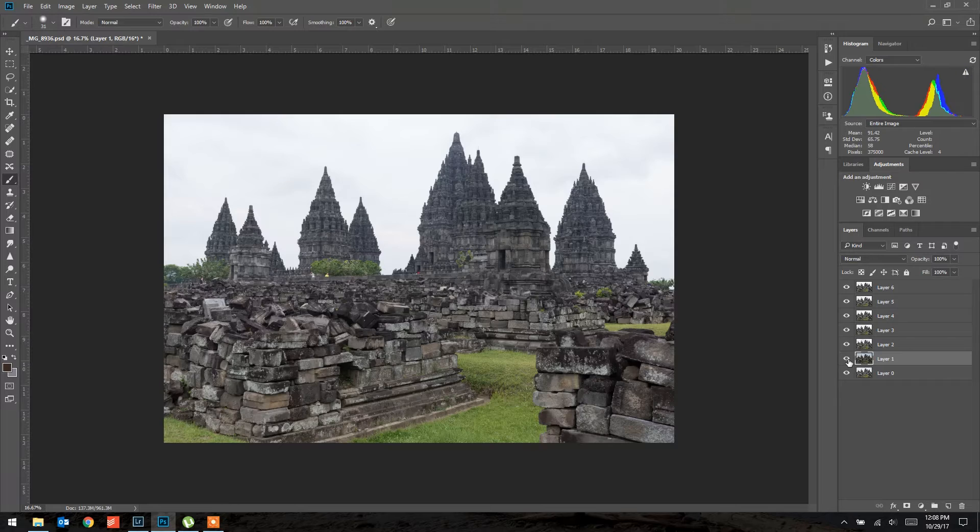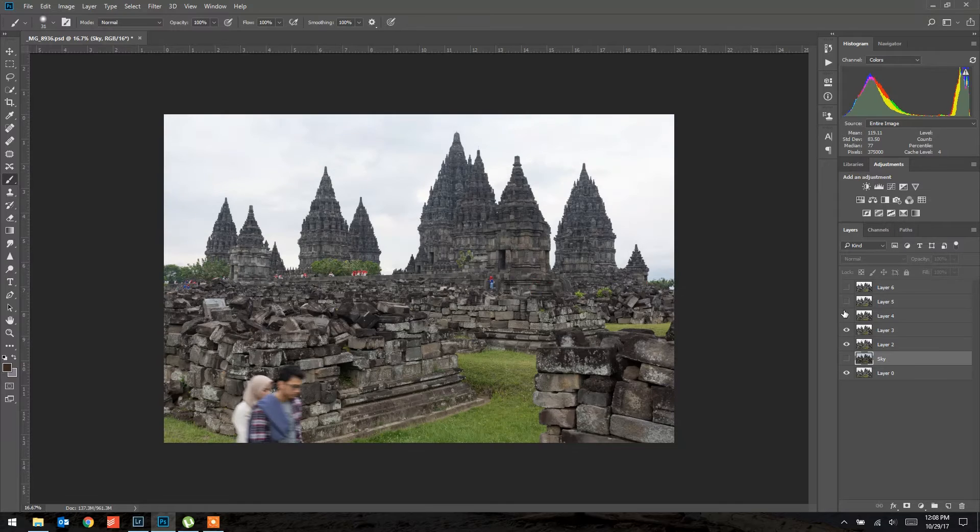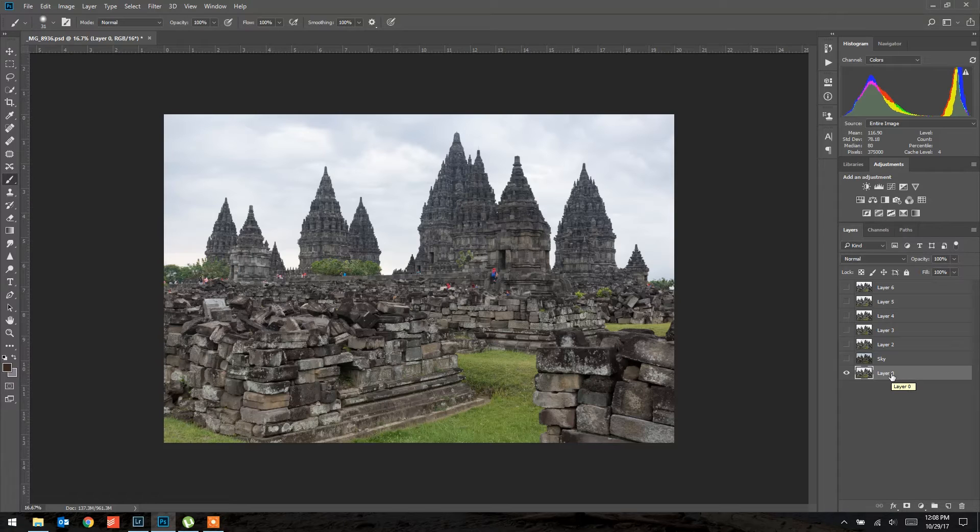If I hold Alt and click the eyeball, it shows just that one image — so I can confirm that's my sky layer and name it accordingly. Now I need to find which layer is my main image — the one with the girls at the front of the temple. That'll be my main layer, and I want this layer closest to the sky. I'll keep the sky off for now. For all the other layers above the main one, I'll make them visible one at a time and black them out with a mask by holding Alt while clicking the mask.